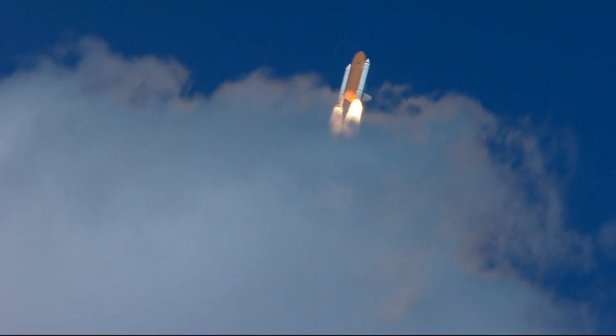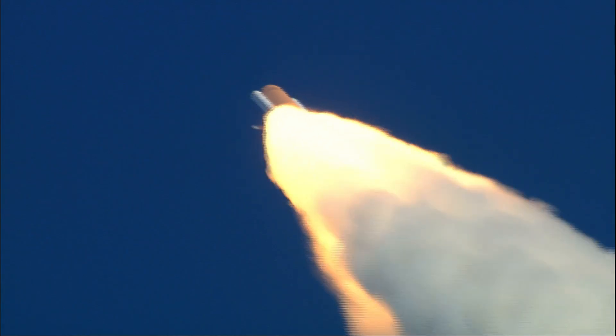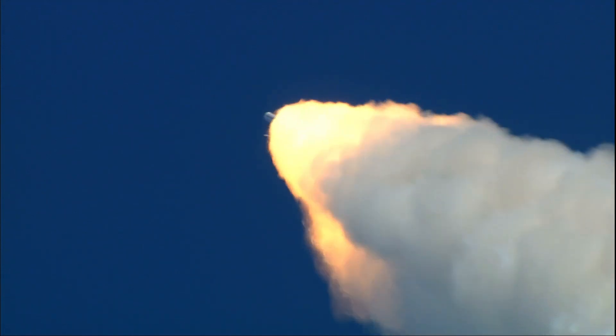Endeavour speed already 300 miles per hour, altitude one mile. Endeavour go at throttle up. Go at throttle up. One minute 15 seconds since launch, Endeavour's three engines now back at full throttle. Endeavour speed 1,400 miles per hour, 11 miles altitude, eight miles northeast of the Kennedy Space Center. Endeavour's already burned more than two and a quarter million pounds of propellant, weighs less than half of what it did at liftoff.